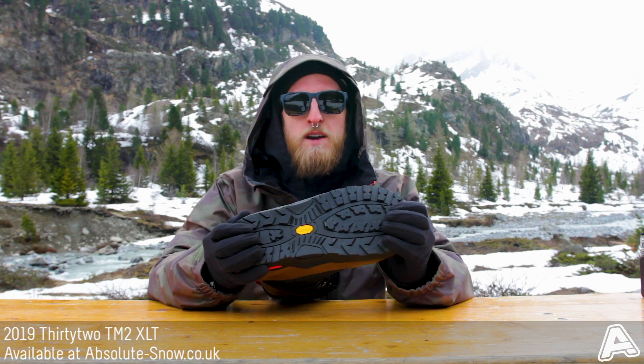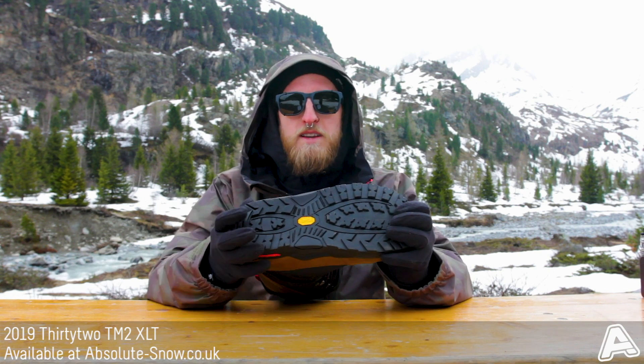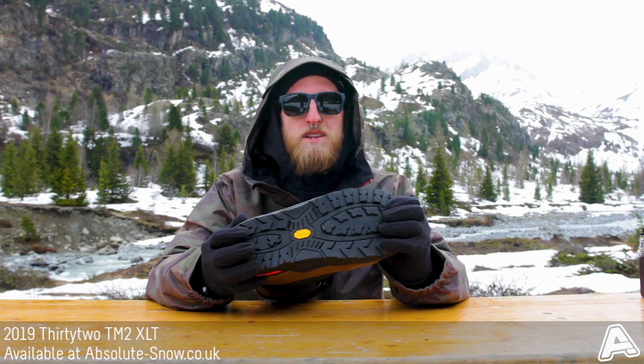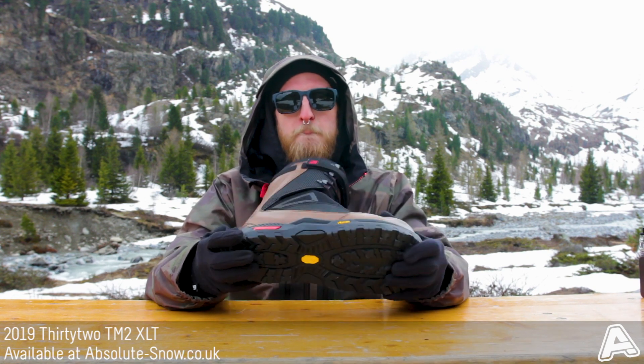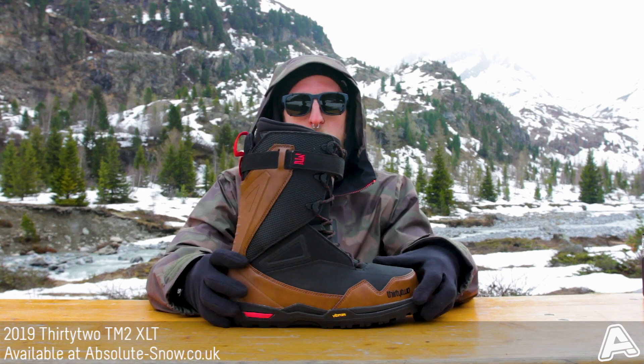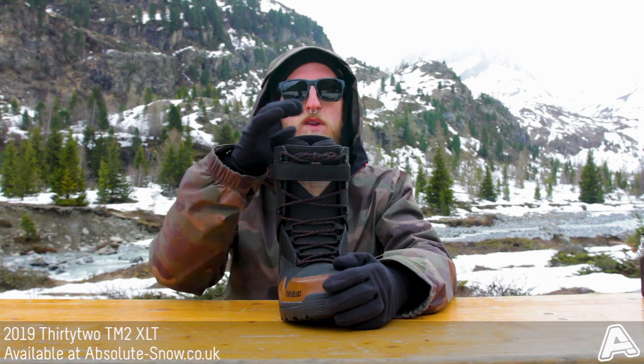The outsole is a Vibram outsole — a real high-end premium outsole that gives you loads of traction, loads of support, and loads of durability when you're hiking up those little trails off the mountain.